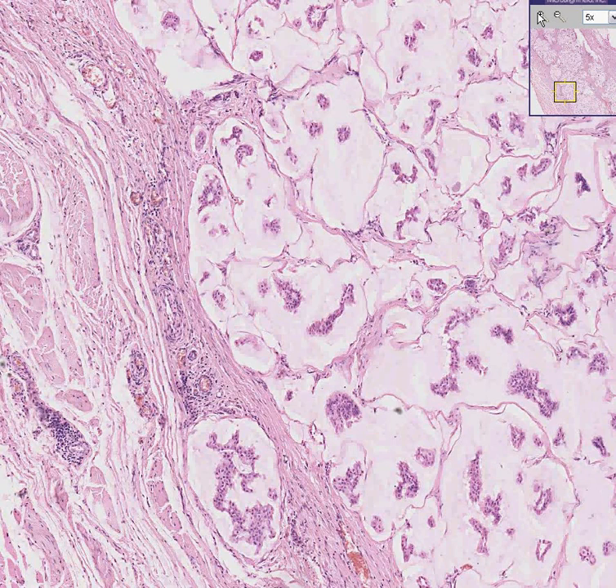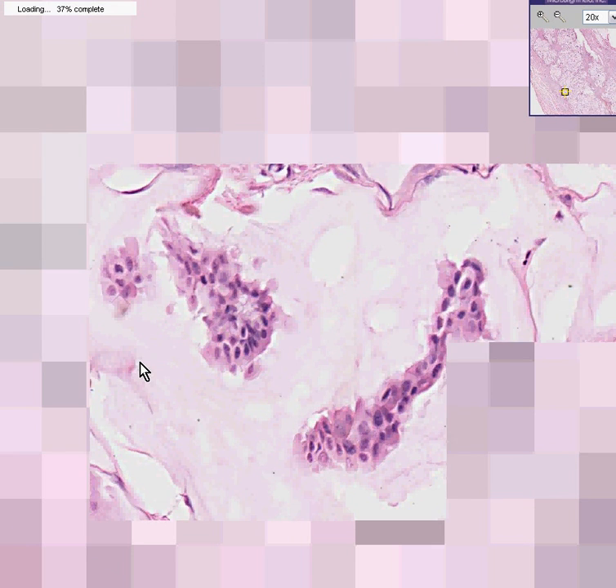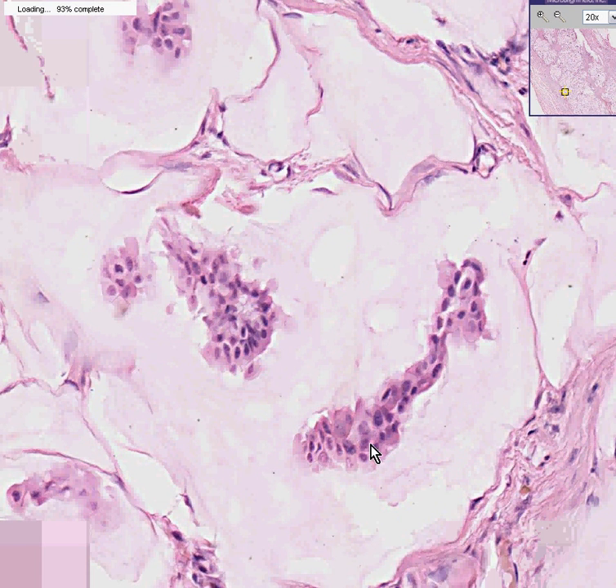From a cytologic point of view, this is probably true with many breast carcinomas. You can see some pleomorphism here and perhaps a mitosis here. The cytology, however, is not as bad as it could be. This is a mucinous carcinoma of the breast, also called colloid carcinoma.